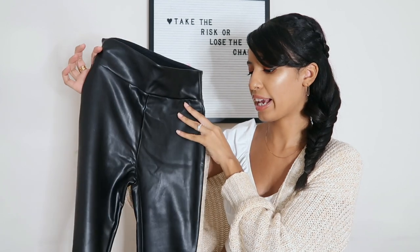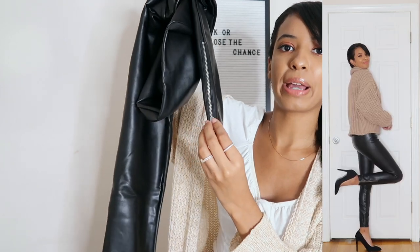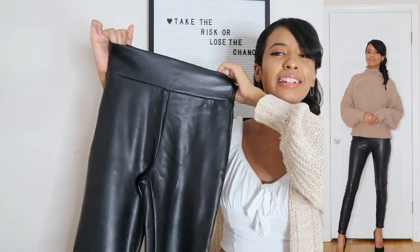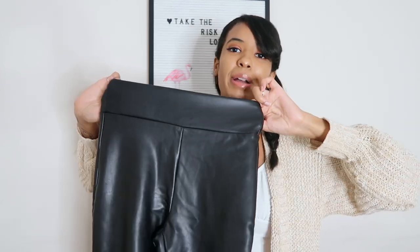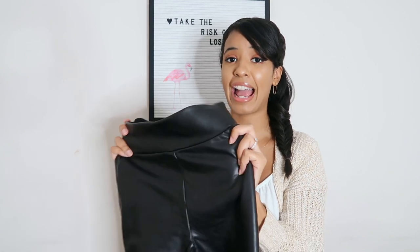Continuing with my vegan leather obsession, I had to pick up vegan leather leggings. I've been wanting a pair for such a long time - they go well with absolutely everything, you can dress them up or dress them down. I love these because they have a zip ankle detail which adds a nice extra touch. These are really good quality. I got an extra small and I feel like I could have gotten a small because they are really tight - but leather leggings are supposed to be tight. Keep in mind you can see everything you're wearing with these, so be careful with your underwear choice.